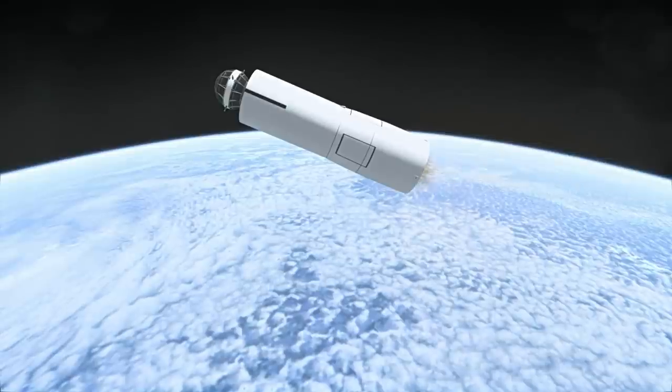Courier 1B was launched on a Thor Ablestar rocket into a 938x1237 km orbit with a 28.3 degree inclination.